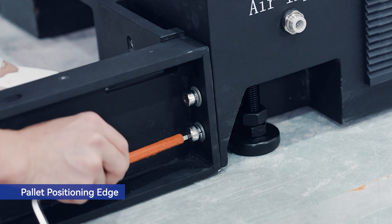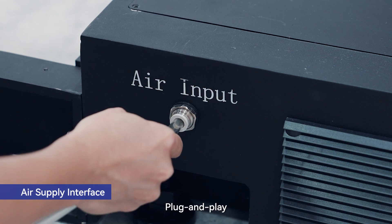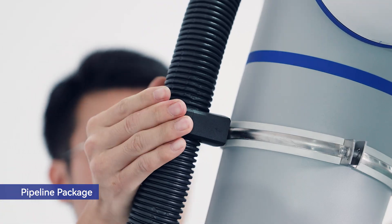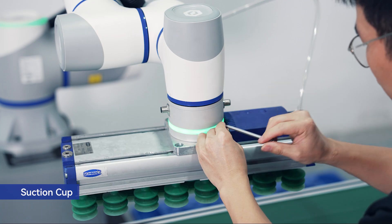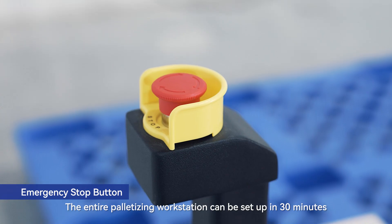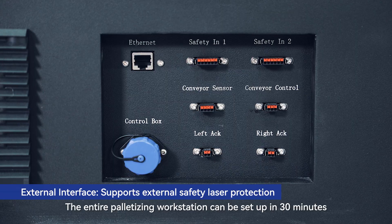Easy to install, plug and play, and convenient deployment. The entire palletizing workstation can be set up in 30 minutes.